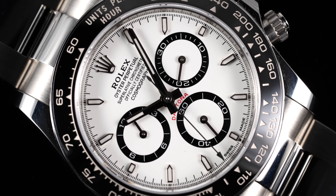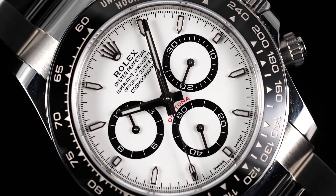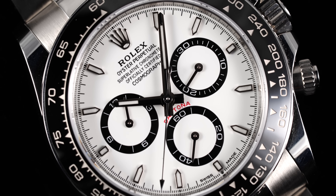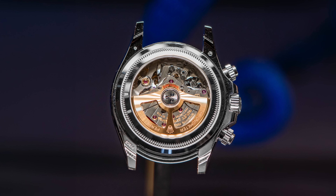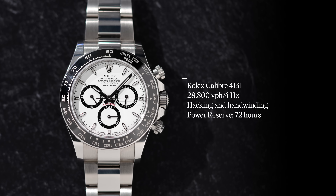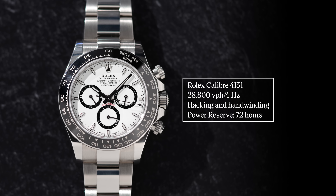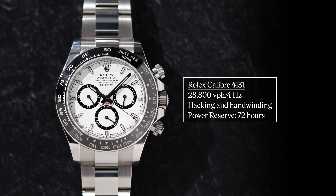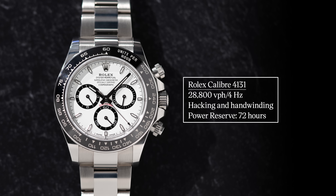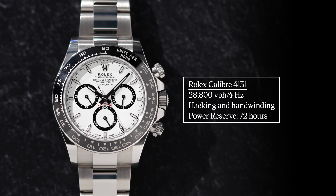Still running at plus or minus 2 seconds per day, it's more of a refined presentation overall, and it's a real shame that Rolex only uses display backs for the Platinum and Le Mans Daytonas. In terms of general operation, you're looking at 28,800 vibrations per hour — 4 hertz — with hacking and hand-winding, hacking stopping the seconds when you pull the crown to the farthest position, and a power reserve of 72 hours.